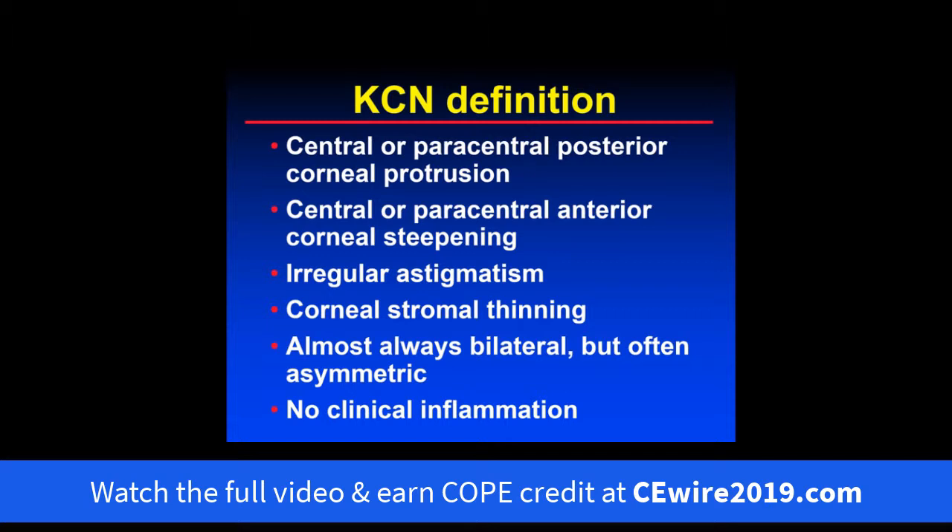This patient has keratoconus. Keratoconus is really defined as central or paracentral posterior corneal protrusion, which tends to lead to central or paracentral anterior corneal steepening, causing irregular astigmatism associated with stromal corneal thinning. Keratoconus is almost always bilateral, but often very asymmetric where one eye is much worse than the other. Another aspect is that there's no clinical inflammation — there may be some subclinical or microscopic inflammation — but there's no clinical inflammation, no red eye.